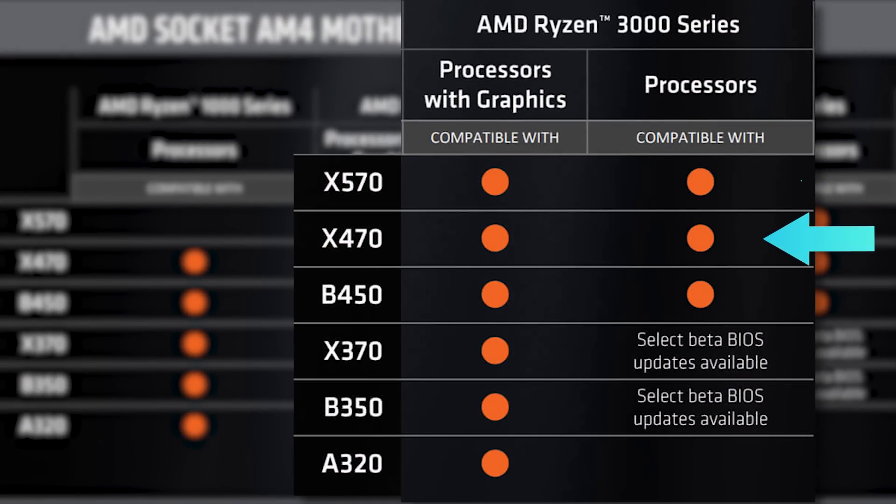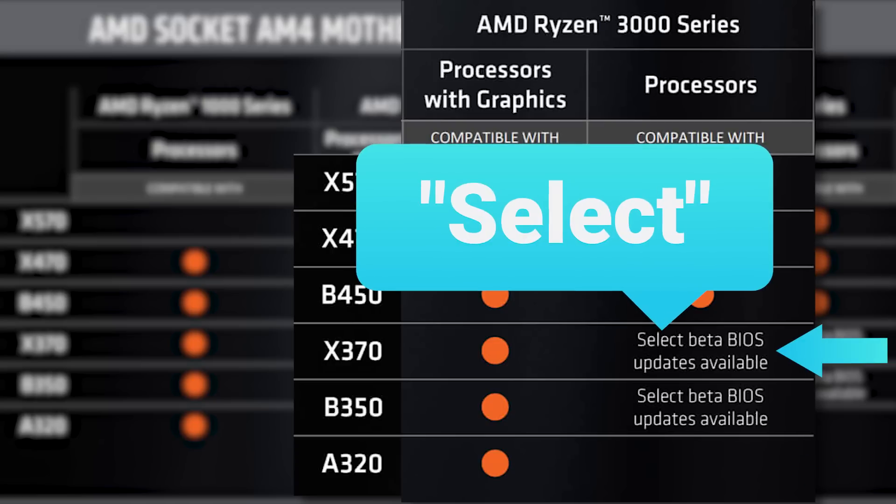Currently all X470 and B450 boards do, but unfortunately the A320 chipset doesn't support it at all, and only select X370 boards and B350 boards do. Though manufacturers seem to be updating quite a few boards, so the chances are in your favor.